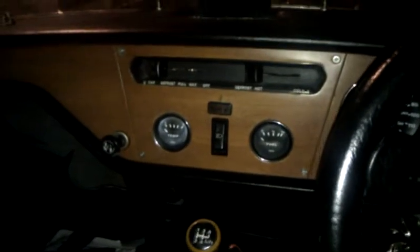This is a 1978 Triumph Spitfire. It shows 87,000 miles but it's actually on its third engine now, and it's still very poorly.